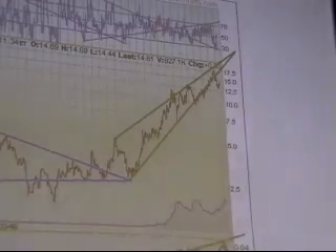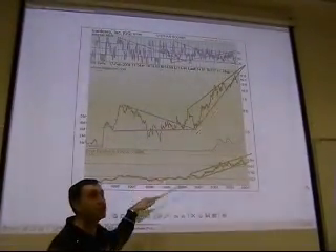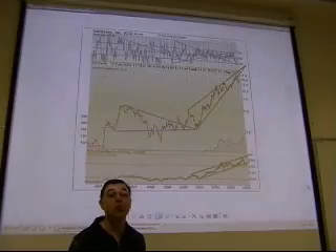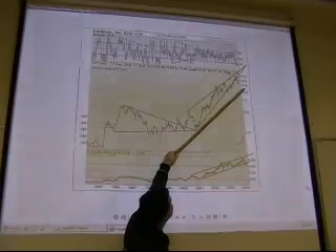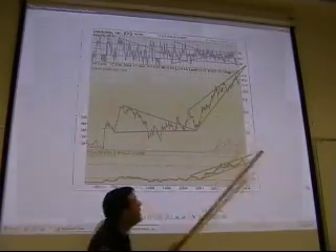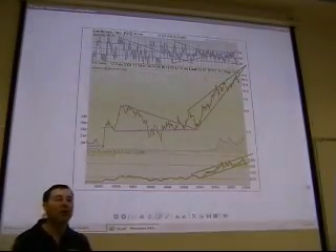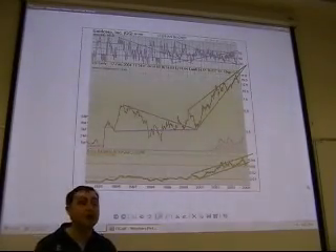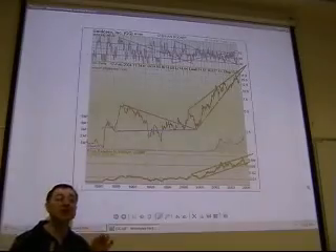One of the important things to understand in technical analysis is that if you have five different technicians, they will provide five different interpretations of the same chart. The speaker says he would have drawn the trend channel differently from how this chart's author drew it. Different people, different preferences. With Dow Theory things are fairly strict — if you get three to five Dow theoreticians they will agree on the picture — but other technicians will have different interpretations.